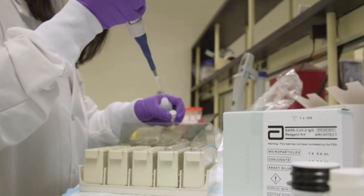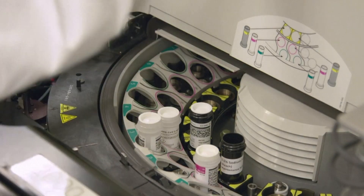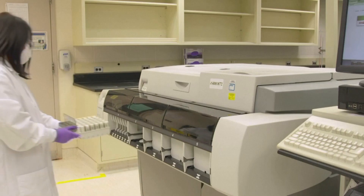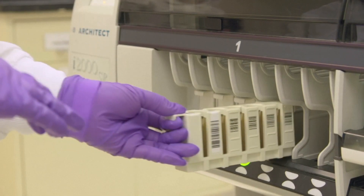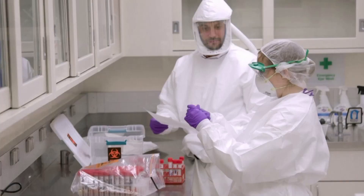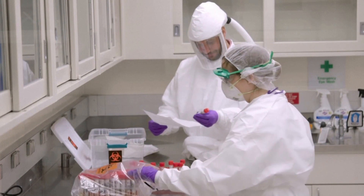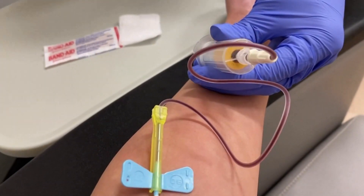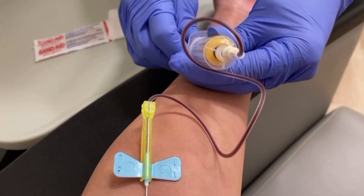Antibodies are made in response to many illnesses and infections, including other coronaviruses. They're considered crucial in efforts to get people back to work safely, as the presence of antibodies to the virus indicates possible immunity to future infection. New blood tests are being developed to identify antibodies unique to the new coronavirus.